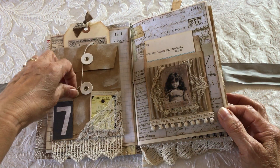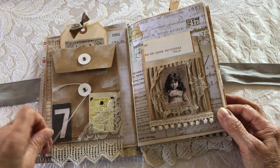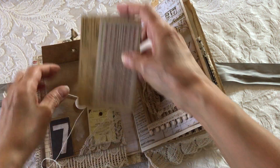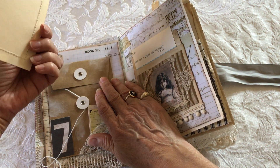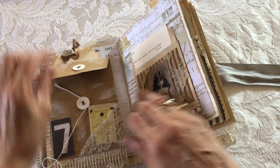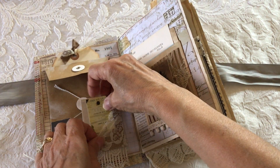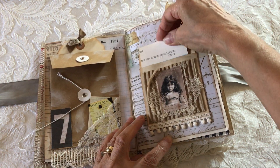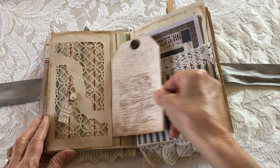This page has a policy envelope, and inside is just some ephemera, and then a tag on the back. There are also two little pieces of ephemera in the corner, a lace pocket, a library pocket, and a tuck spot with a tag.